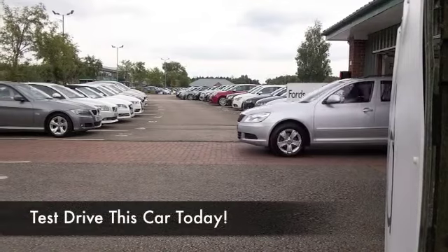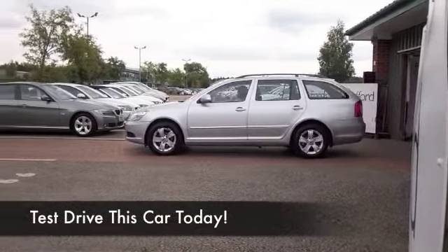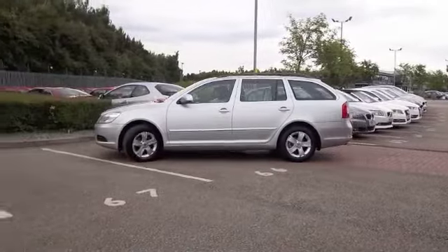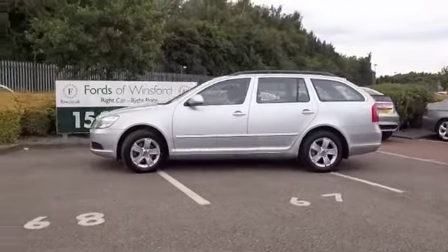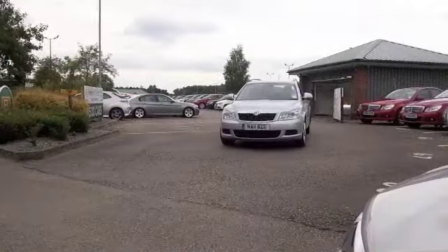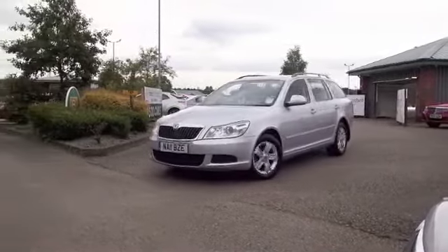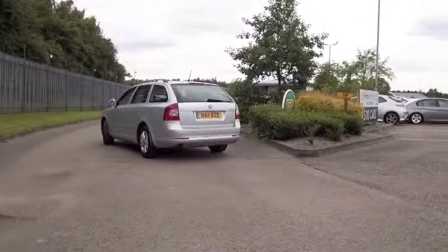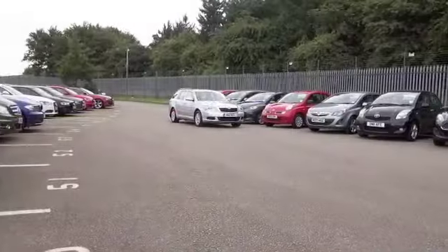Here's a fantastic looking Skoda Octavia Estate, looking great in metallic silver — a supremely practical motor that's very easy to drive and really easy to live with. The 1.6 diesel is not going to disappoint, and yet group six insurance. It may be around 70 to the gallon on that longer run.